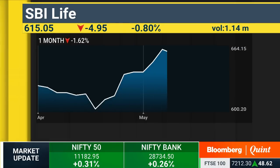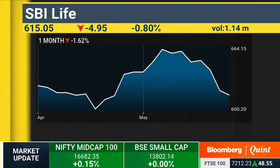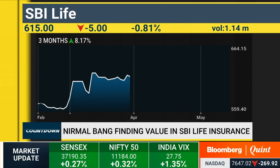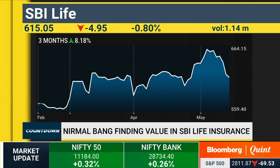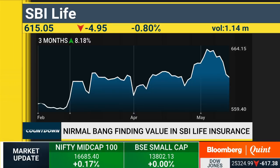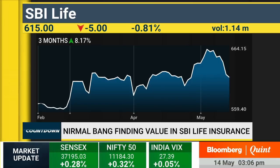If you look at settlement ratios, expense ratio, policy complaints, claim complaints, the largest bank assurance network courtesy its parent, and employee productivity — we've gone through a whole host of parameters. And the best part about this sector is that it takes eight and a half years for anyone to break even. So it's a very huge barrier to entry. In the last 10 years, you've had only one new entrant, which is Edelweiss Tokyo, as far back as FY12.